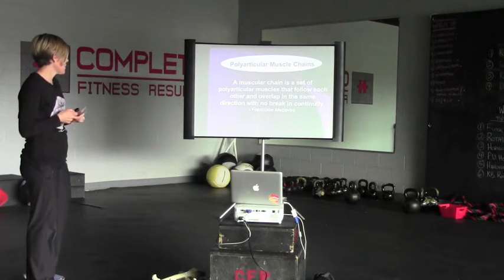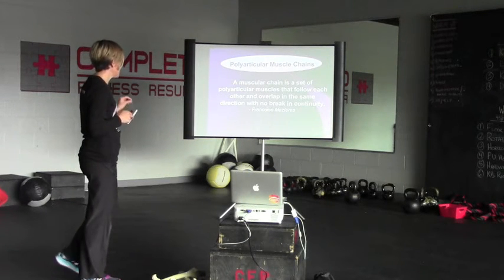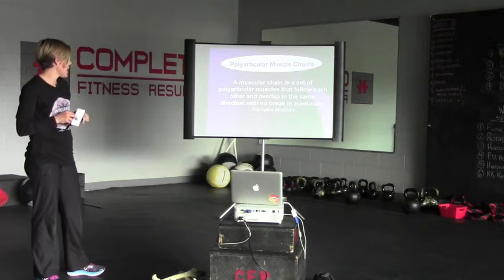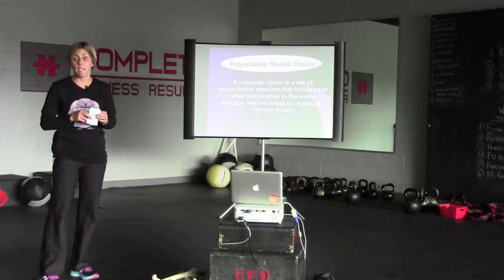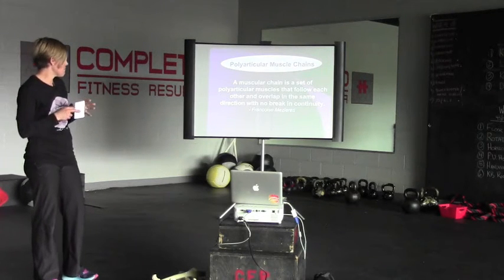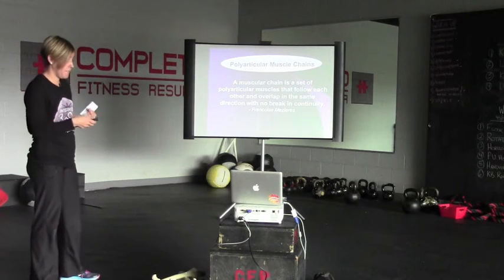We talk about polyarticular muscle chains. A muscular chain is a set of polyarticular muscles that follow each other and overlap in the same direction with no break in continuity — basically muscles crossing multiple joints with a continuous band of muscles.